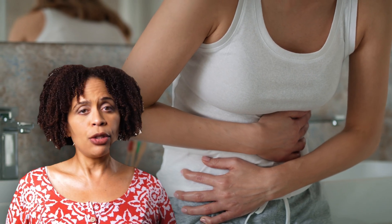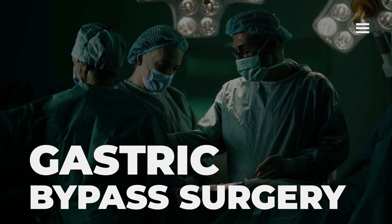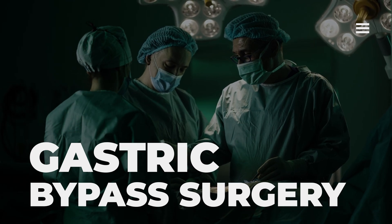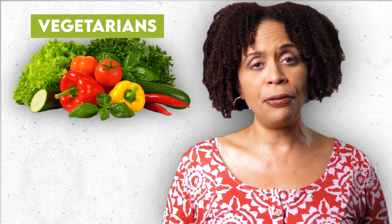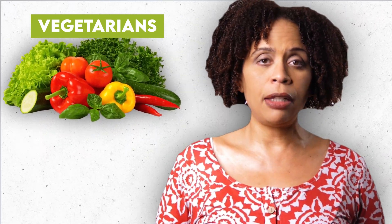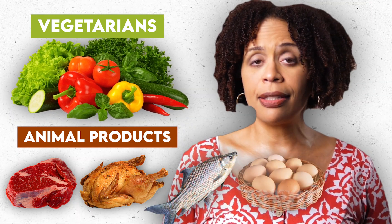People with gastrointestinal disorders that cause poor absorption or block stomach acid can become deficient. Gastric bypass surgery results in less B12 absorption. And vegetarians can become B12 deficient because vitamin B12 is predominantly found in animal products like meat, poultry, fish, eggs, and dairy.